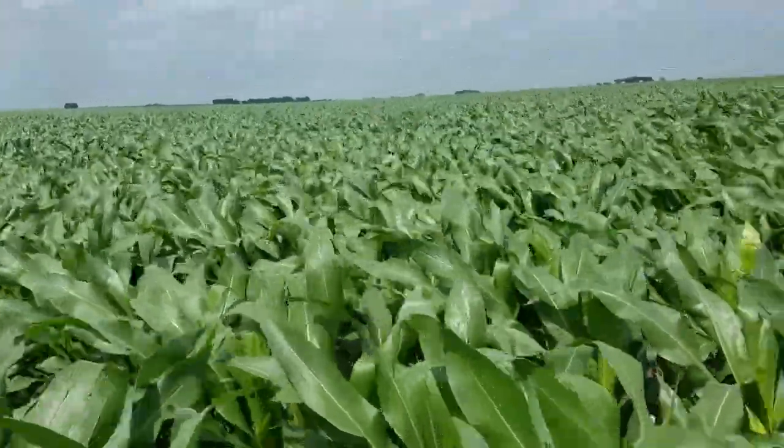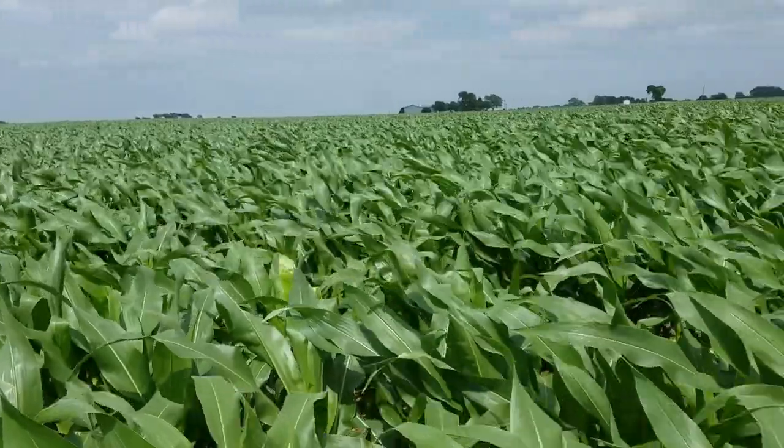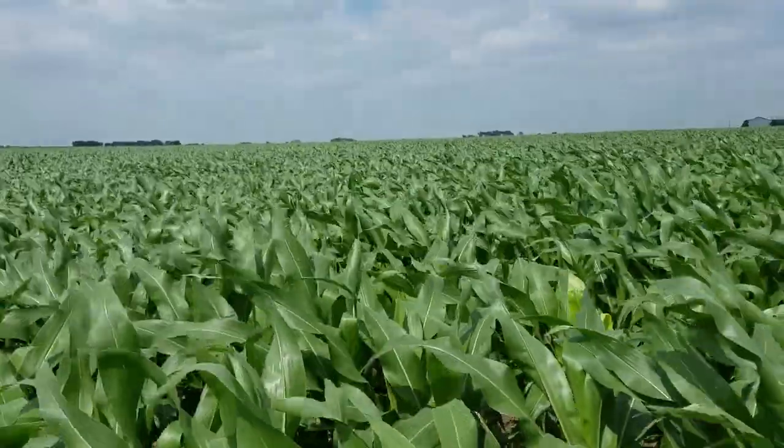Well, good afternoon from Two Happy Children Farm. I'm out here in the cornfield and I'm going to give you an update on what we've been doing here.